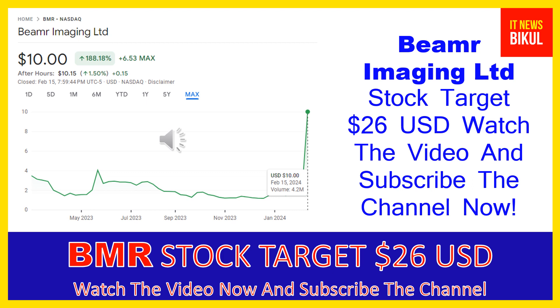Beamer Imaging LTD company market cap is $130.545 million. Beamer Imaging Limited provides video encoding, transcoding and optimization solutions in the United States, Israel and internationally.